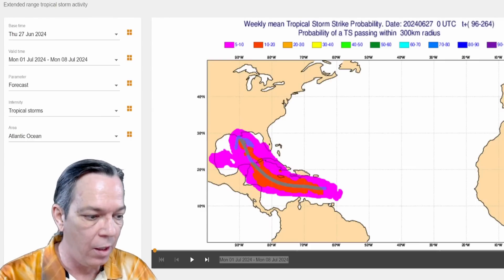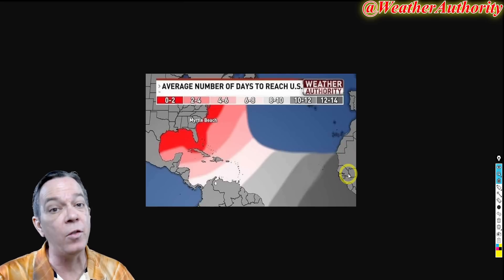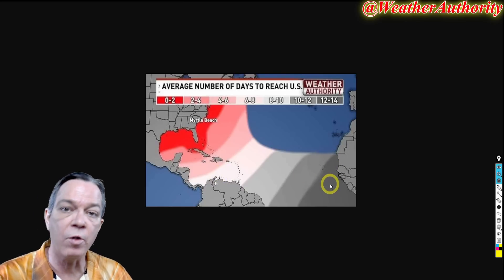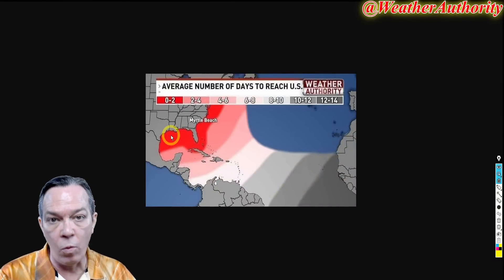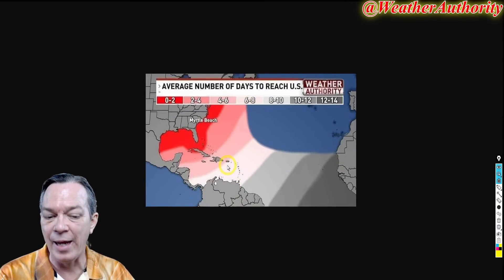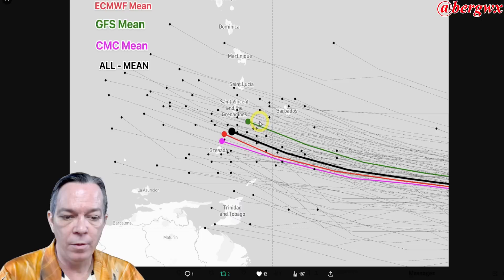I want to show you something new from Weather Authority that illustrates how long it takes for tropical waves to travel toward the United States from off the coast of Africa. During hurricane season, tropical waves come off Africa every three days. From Africa, it takes anywhere from 12 to 14 days to reach the U.S. coastline. So a wave just now coming off Africa — after 10 days is when it starts affecting you. Right now, as it reaches the Lesser Antilles, we're six to eight days from that wave reaching the U.S. lower 48, which is why it takes so long.